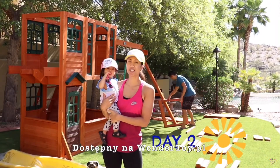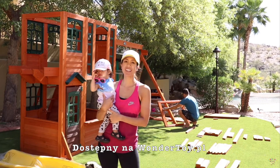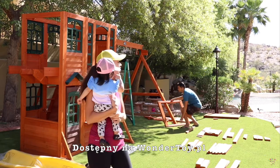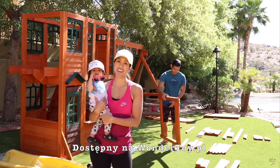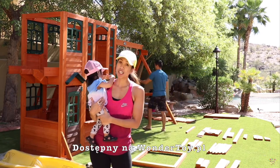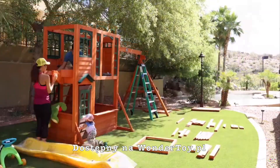Alright guys, day two of putting together Siena's playset. Thankfully, AJ was able to work on it some more last night and he put together the swing set part. We still have the two slides and lots of other stuff to put together. It hasn't been too difficult so far, but just lots of steps in the process. We hope to finish it up today, so wish us luck.